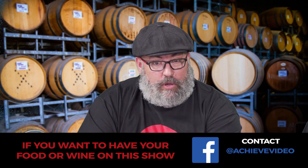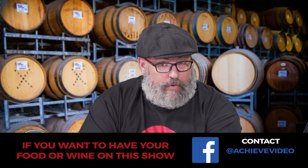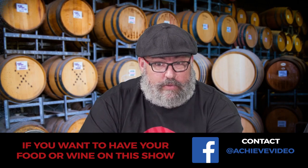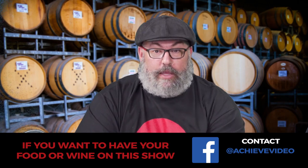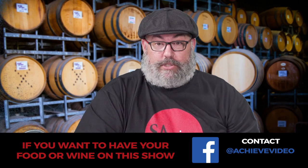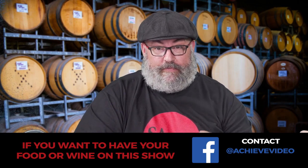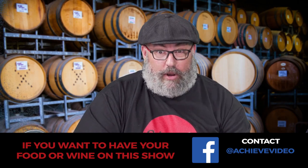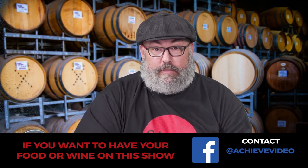If you would like your favourite winery on the show, or a winery you've popped into once, or an amazing local restaurant whose food would pair really well, let us know. Throw the comments up, send us an email, message on Facebook, whatever it is, and we'll try and get them on the show.